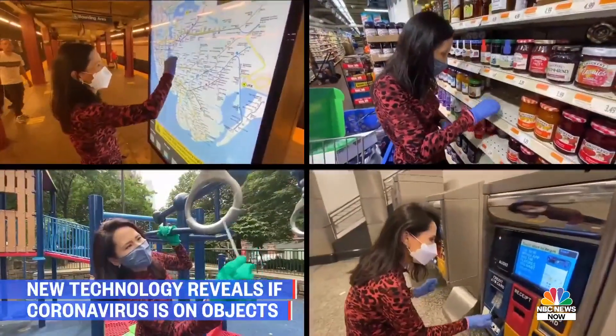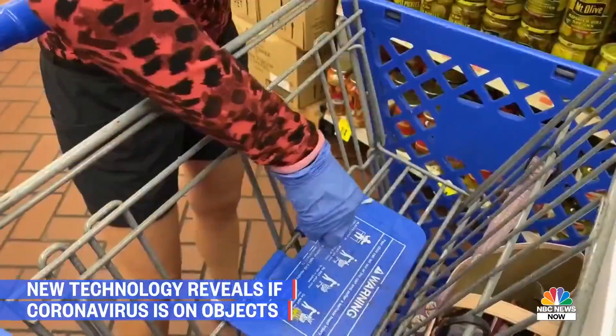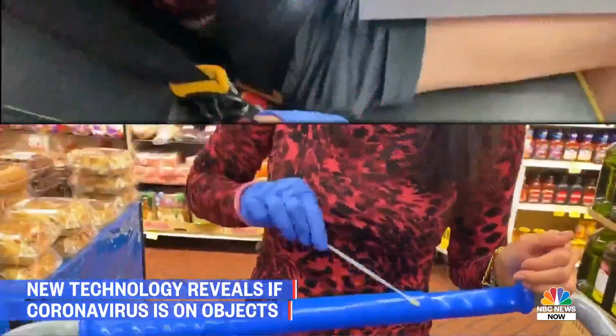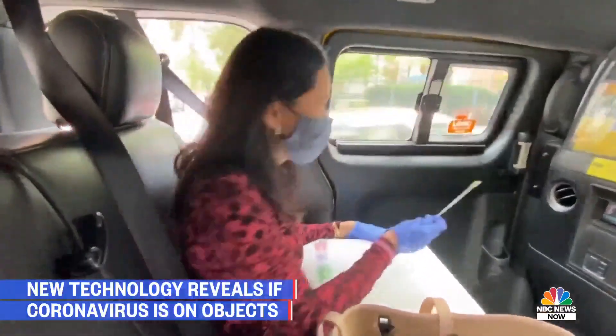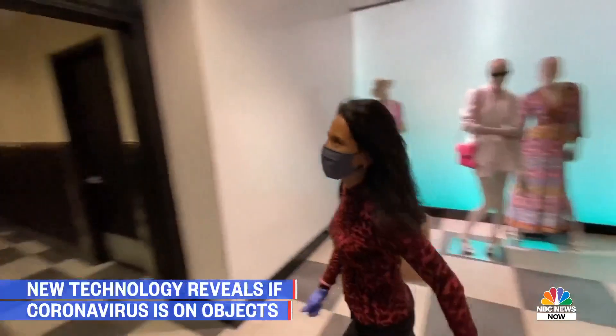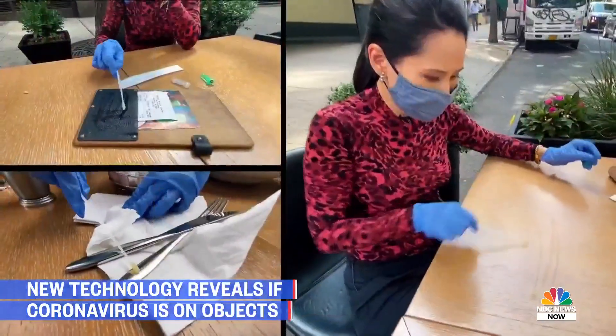I swabbed all over New York City in busy public spaces like the subway, coffee shops, and the grocery store. We're going to see what's on this cart handle. The seatbelts, pin pad, and door handles in a taxi. And inside an Uber. Even inside a public restroom. Another good spot: the elevator. And what about these high-touch items at a restaurant?